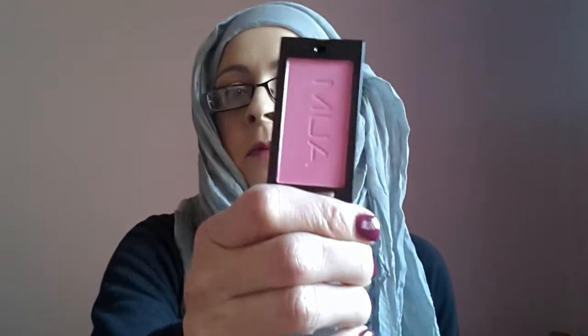I've got three of the cream blush: one in Blossom, one in Yummy, and one in Bittersweet. And then I've got three of the new packaging blushes: Bubblegum, Marshmallow, and Lolly.